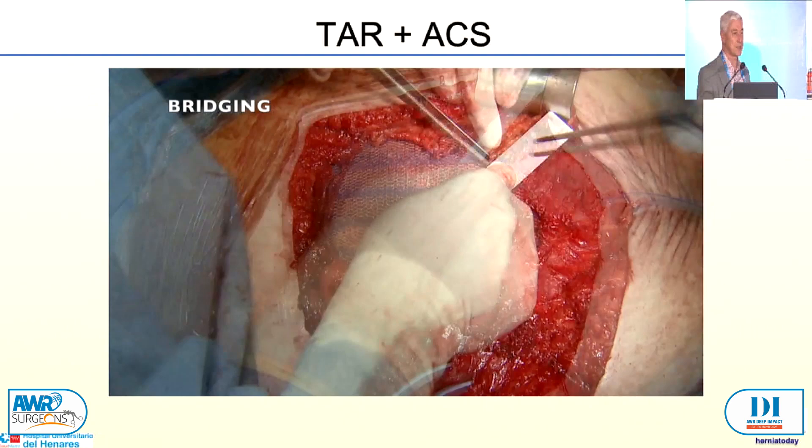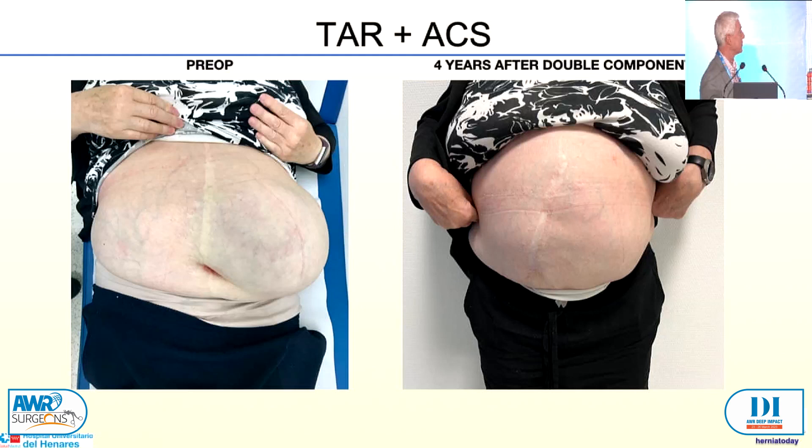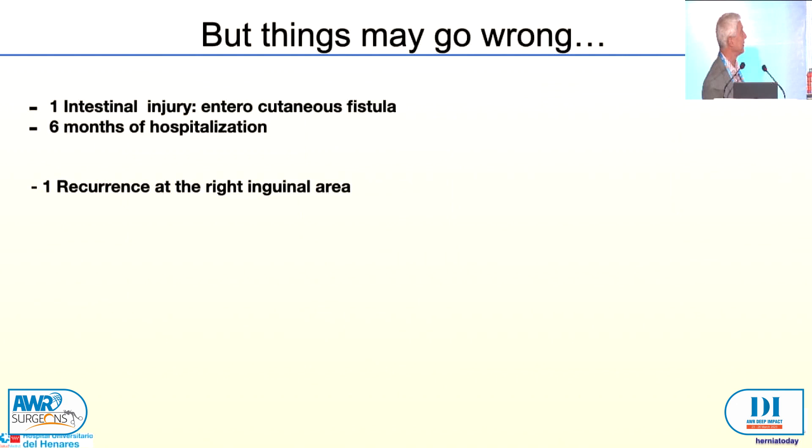She went very well — you can see the pictures — and after four years, I saw this lady a month ago, and she's so happy because we reintroduced everything into the abdominal wall. Things may go wrong in these very extreme cases. We have had an intestinal injury with an enterocutaneous fistula, the patient had six months of hospitalisation, and we had to come back after one year to repair. We have one recurrence in the inguinal area, probably because that's the more dangerous part of the combination of posterior and anterior. What I have learned is to make a more limited anterior component separation in the lower third, stopping in the superior portion. Always learning from our own failures — and communicate with each other to learn from each other.